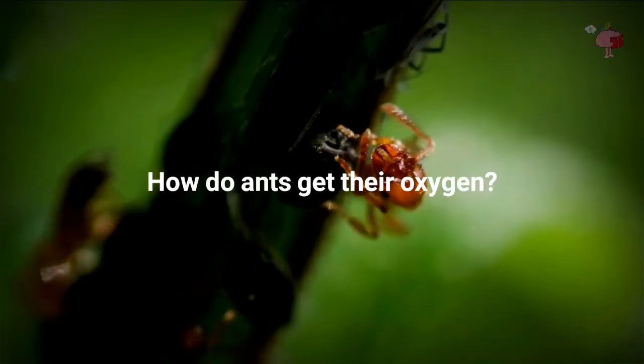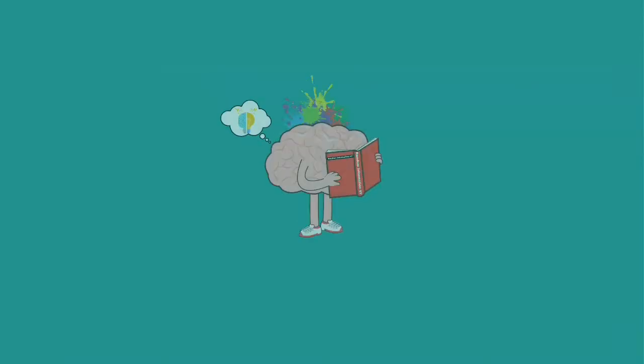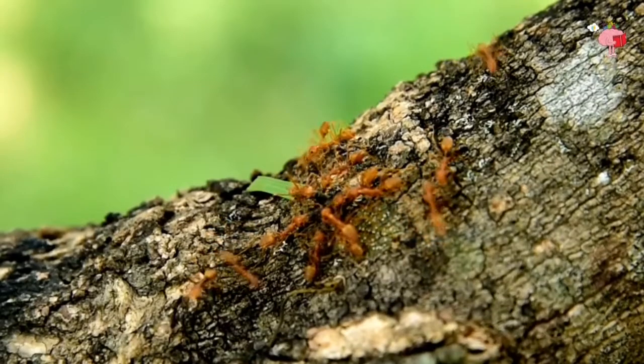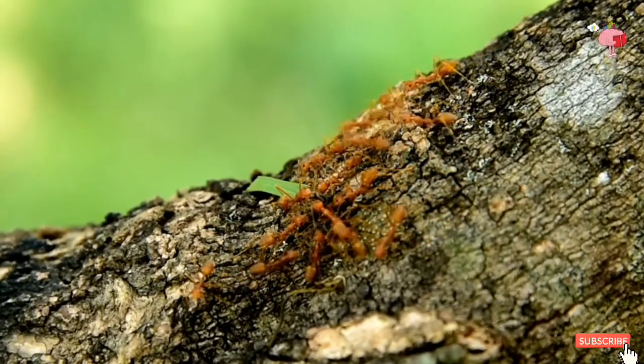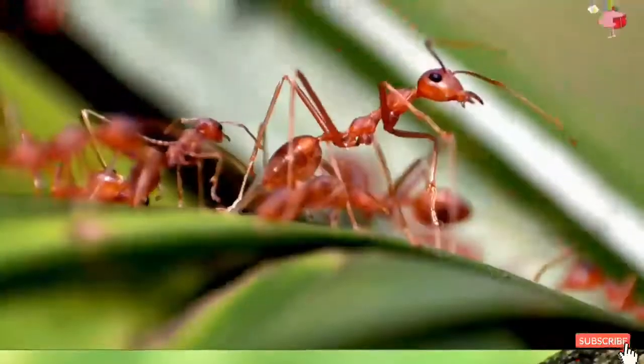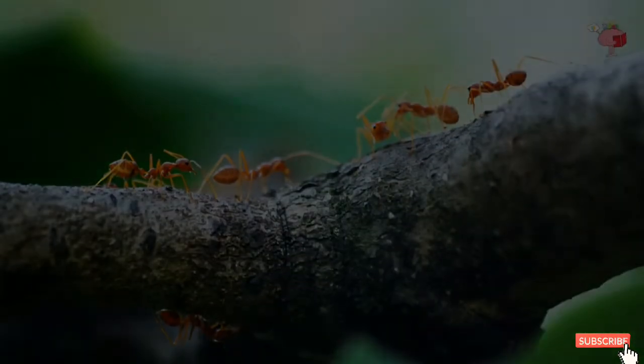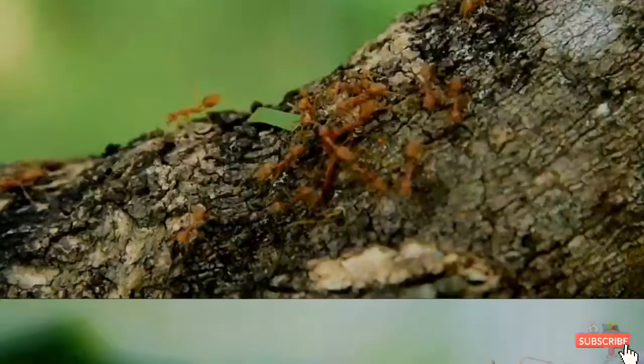In today's video we will talk about how do ants breathe? Keep your diaphragm and chest completely motionless while opening your mouth and throat. You aren't completely holding your breath since random diffusion of air molecules will allow some oxygen to enter your lungs. Keeping up with your body's demands, though, isn't nearly enough.